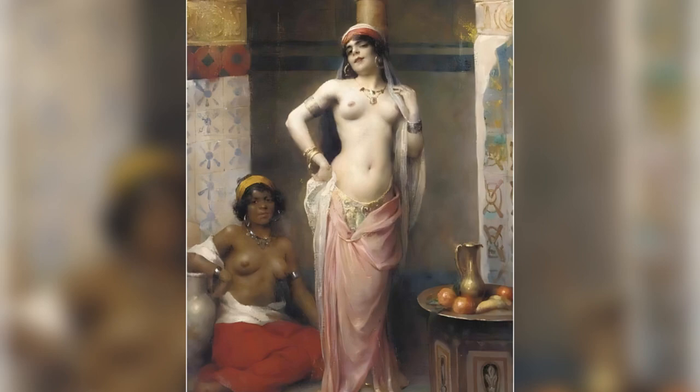Harem Beauties. In Harem Beauties, Tenue transports the viewer to an opulent and intimate setting within a harem. The painting is rich in detail and vibrant with color, capturing the luxurious and sensual atmosphere that characterized many Orientalist works of the late 19th and early 20th centuries. The scene is set in a lavishly decorated interior, adorned with intricate textiles, ornate furnishings, and delicate patterns that suggest a Middle Eastern or North African influence.